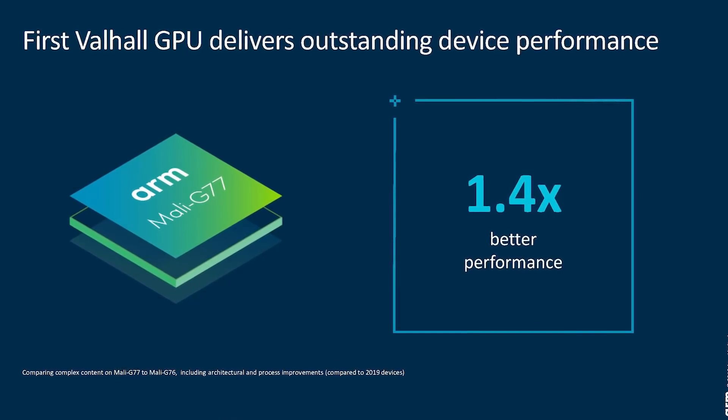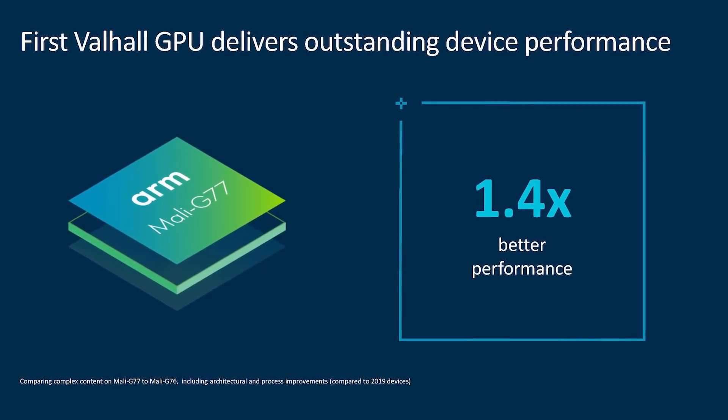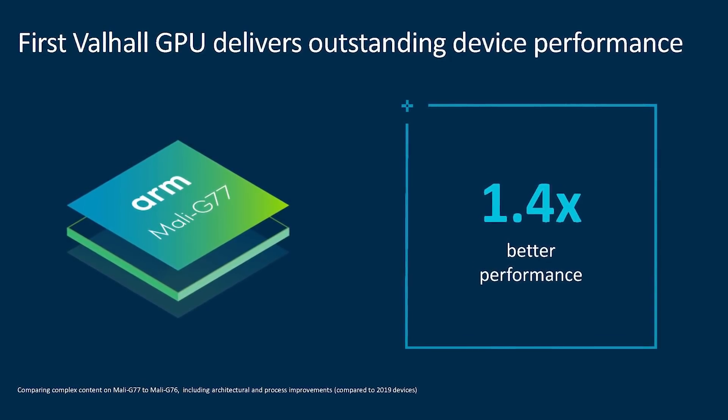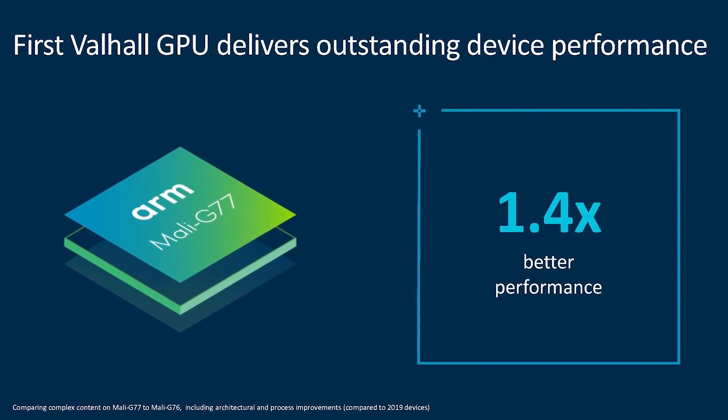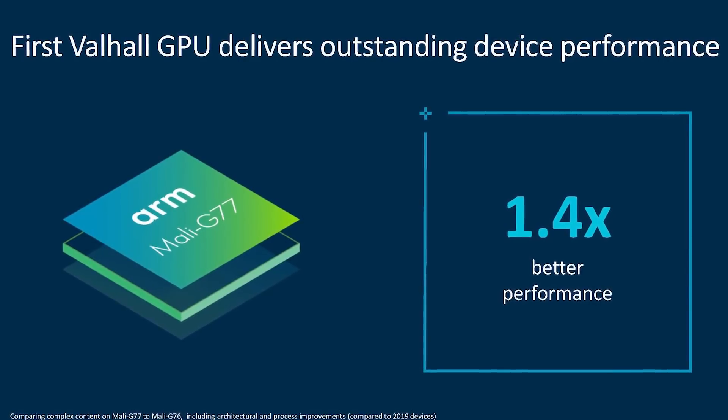The new Valhalla GPU architecture is very different to previous architectures in the Mali range, aimed at getting more performance while increasing energy efficiency. The big number here is 1.4 times better performance compared to the Mali-G76 — a 40% uplift in performance, which is quite amazing. A lot of that comes from this new GPU design and architecture, but some of it will also come from the new way of manufacturing the chips.